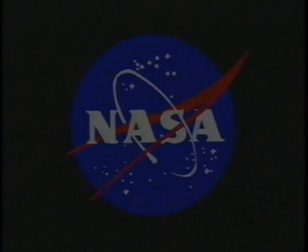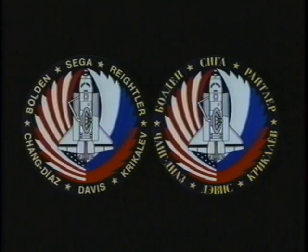This is the NASA logo, the meatball that we've all come to know and love. And these are the two patches that we have come to know and love — both the English and Cyrillic versions of our crew patch.